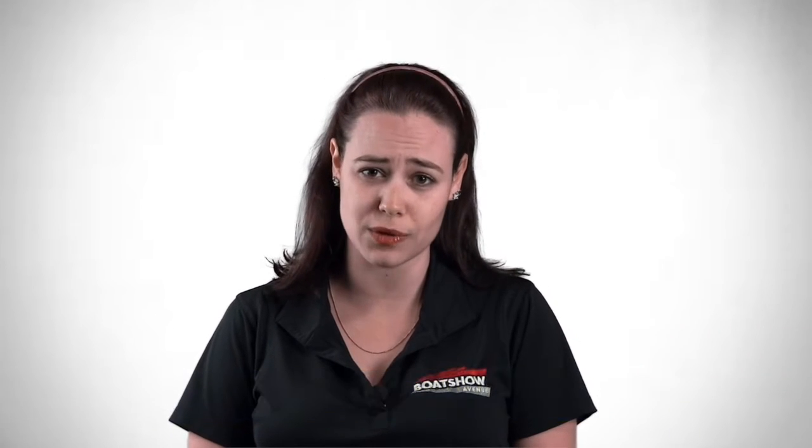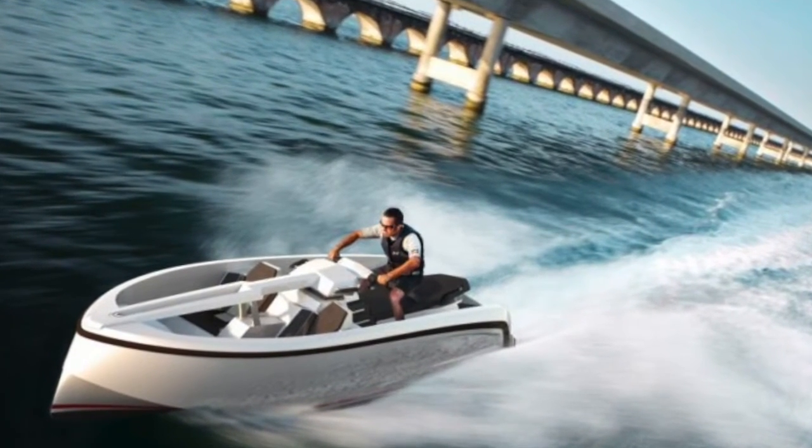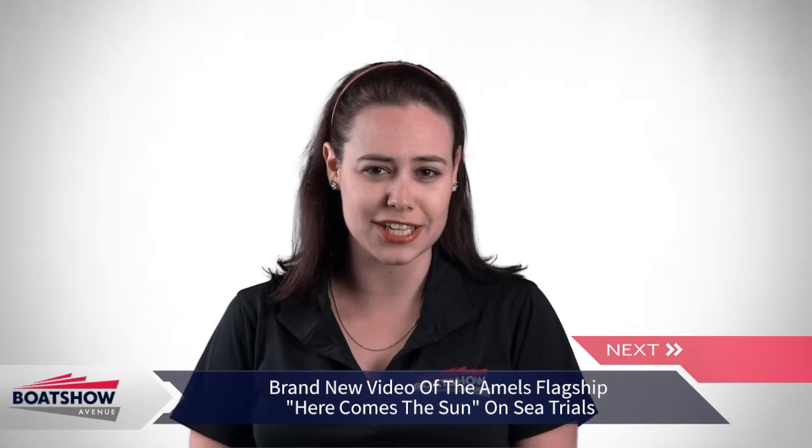Its go-kart sailing properties guarantee the performance which Vanquish owners have come to expect. You have a complete choice when it comes to the color of the scooter and the material and the color of the seats. The 83-metre Amels flagship superyacht Here Comes The Sun has been filmed undergoing sea trials off the Dutch coast.